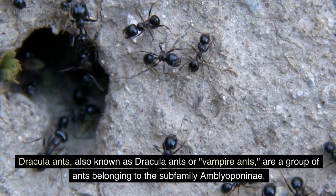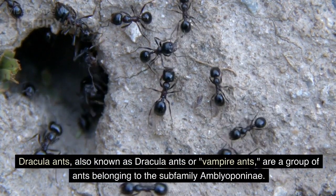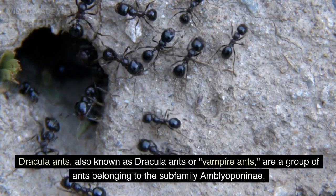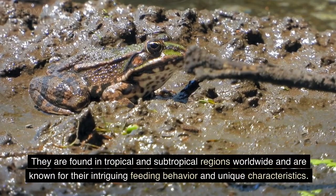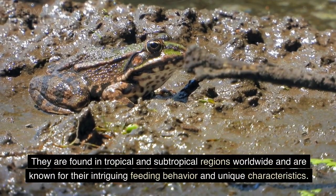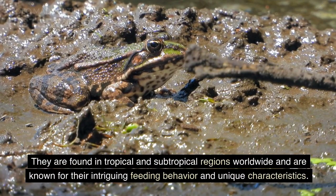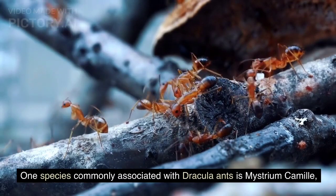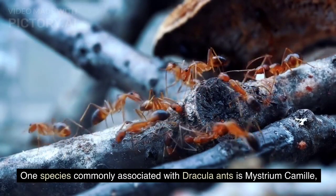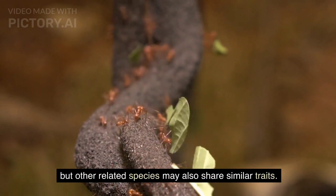Dracula ants, also known as vampire ants, are a group of ants belonging to the subfamily Amblyoponini. They are found in tropical and subtropical regions worldwide and are known for their intriguing feeding behavior and unique characteristics. One species commonly associated with Dracula ants is Maestrium camille, but other related species may also share similar traits.